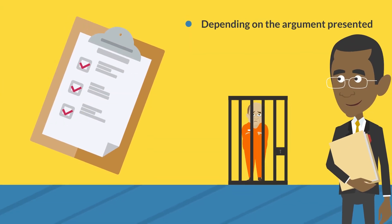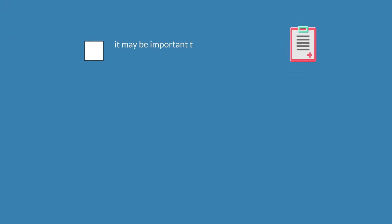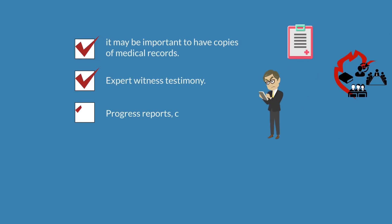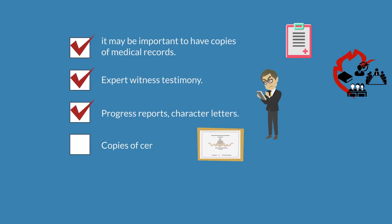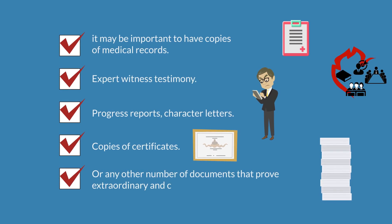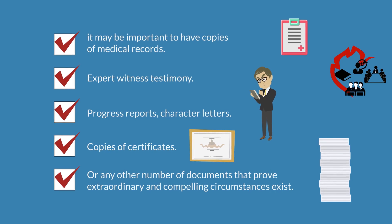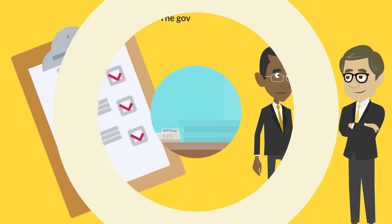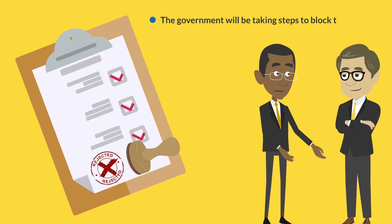Depending on the argument presented, it may be important to have copies of medical records, expert witness testimony, progress reports, character letters, copies of certificates, or any other number of documents that prove extraordinary and compelling circumstances exist. From the moment the initial request to staff is received, the government will be taking steps to block the request.